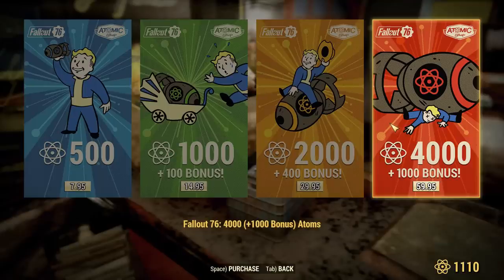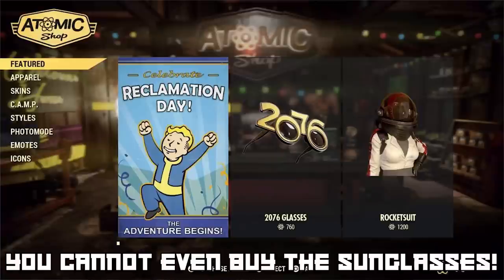What we got instead was a cheap nylon one. Some of you might say 'buyer beware, you pre-ordered a collector's edition, you get what you get,' but no — this was a blatant case of false advertising. It was made worse by the way Bethesda went about it, first stating they apparently ran out of canvas or had a canvas shortage, and then trying to buy us off with 500 atoms — which can't buy you anything worth any value in the cosmetic store.